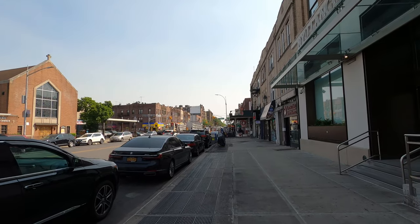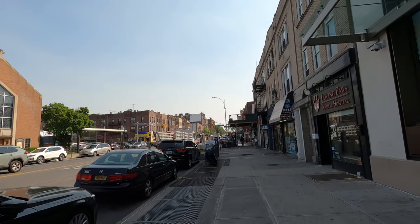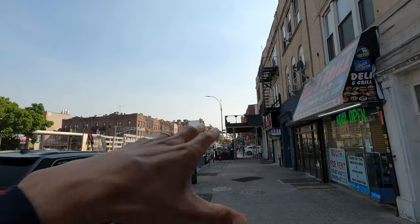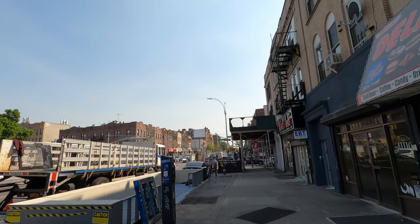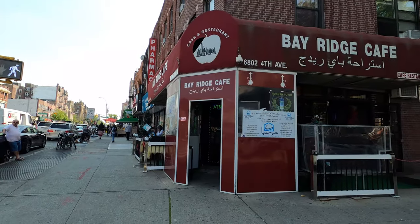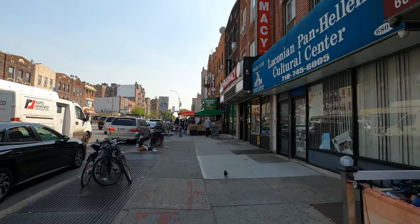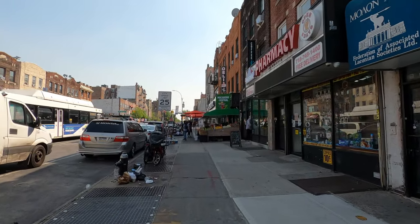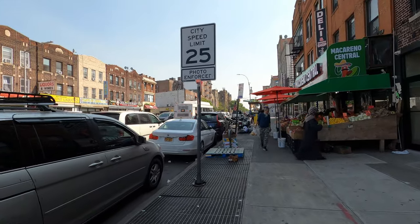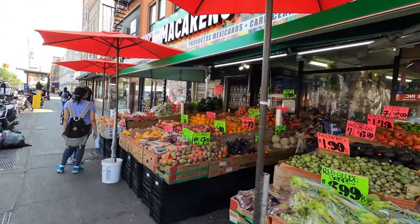This is Fourth Avenue and the subway line runs throughout this avenue. To get here you can take the R train — I got off at Bay Ridge, but it takes you to 77th, 86th, and the last stop at 95th Street. Around 86th and 77th is where the neighborhood gets deeper. I got off early so I could explore from every corner. Some pretty interesting things ahead — in the corner we got Bay Ridge Cafe with signs in Arabic, so there's a really high Arabic community here. There's also a market called Macarena Central and shops across the street.